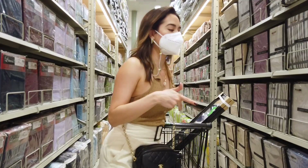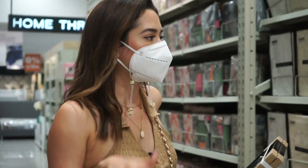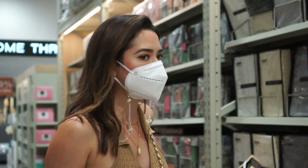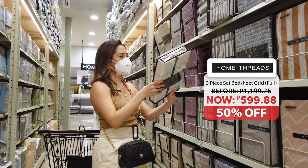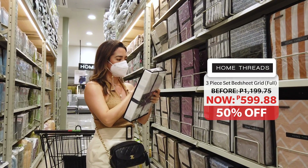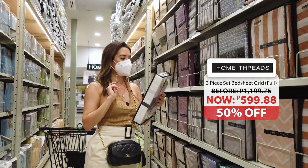As you can see, they actually have a bunch of options from plain to printed bedsheets, pillowcases, and comforters. This already has a three-piece fitted sheet set and two pillowcases — not bad at all.